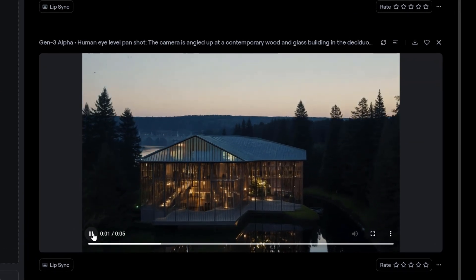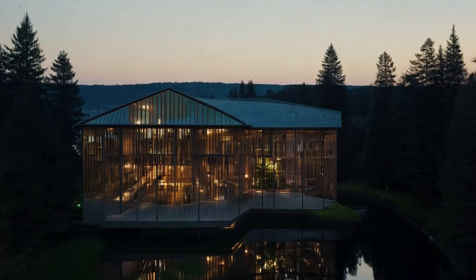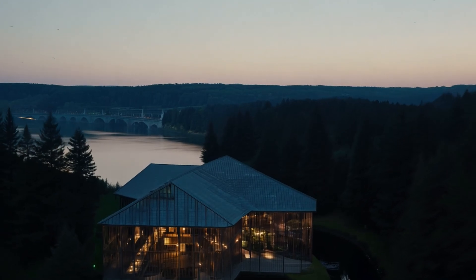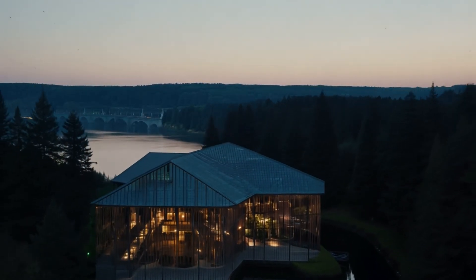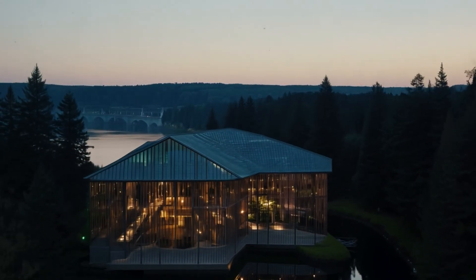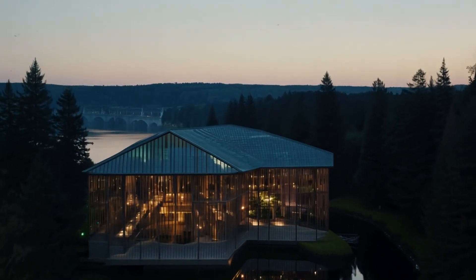The second one is definitely not a pan movement, and it's not at human eye level as specified in the prompt. The building is made of wood and glass, which is definitely contemporary, though the construction is not very convincing. It's more creative than the previous one. The surroundings look better — I like that it shows the river behind. The sky is not dramatic, but the blue hour works better than the first version.